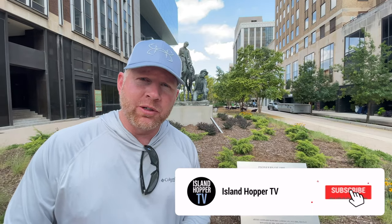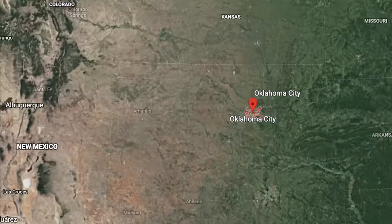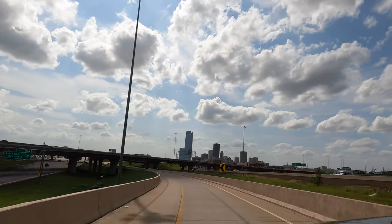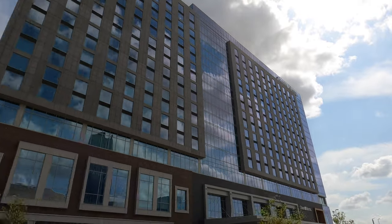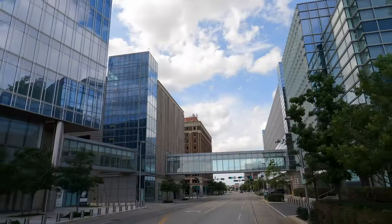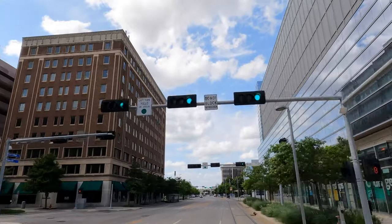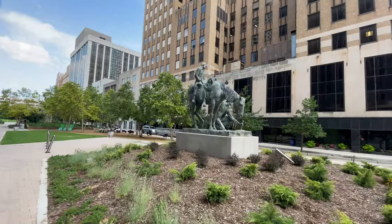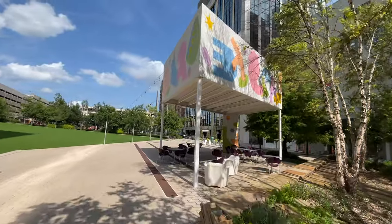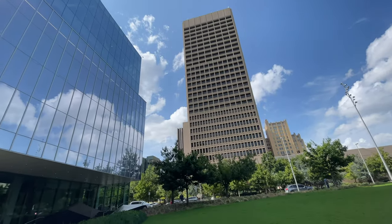What's going on everybody, this is Island Hopper TV coming to you from Oklahoma City. Coming to you from America's heartland right here in the Midwest. Based on my experience and opinion, I would say Oklahoma City is one of the most underrated cities in all the country. In this travel guide we show you around the downtown area, some historic neighborhoods like Bricktown, the capital, and some museums you'll want to check out. Please consider subscribing to Island Hopper TV.